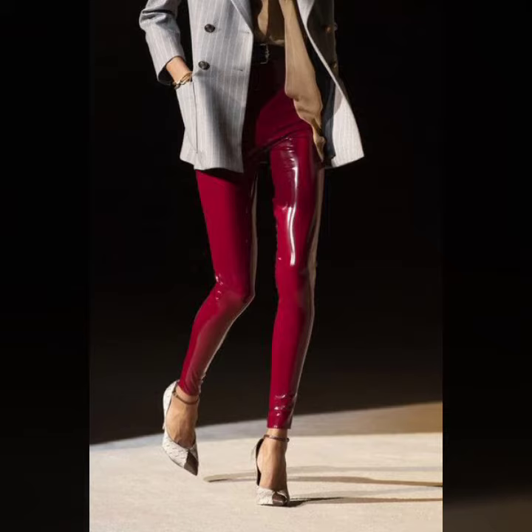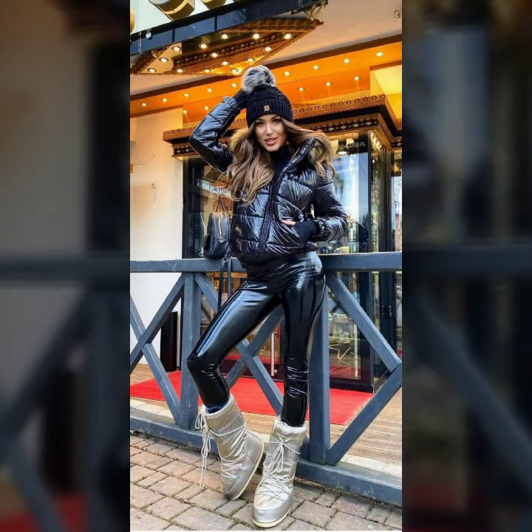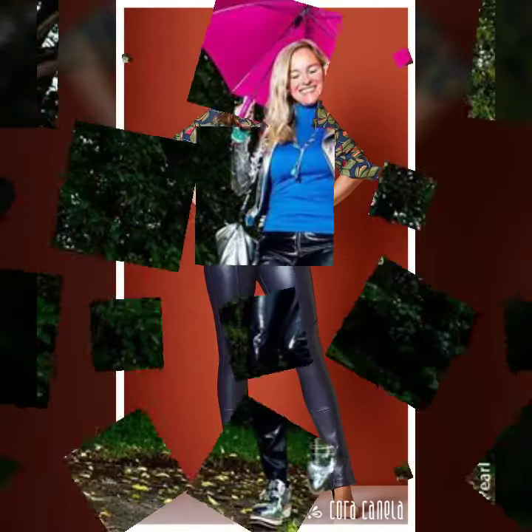I hope you like my designs, so friends I must suggest you to please watch my video till the end and get design ideas from my video. This video is for those ladies who love leather latex pants. These designs are so gorgeous, trendy, and fabulous.